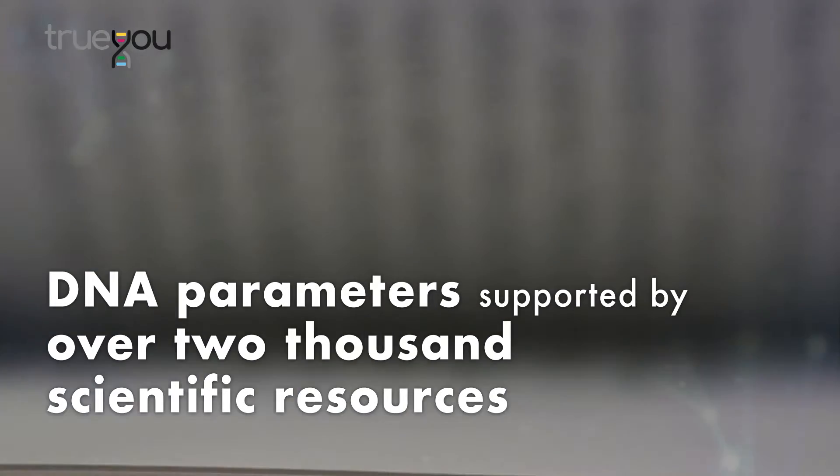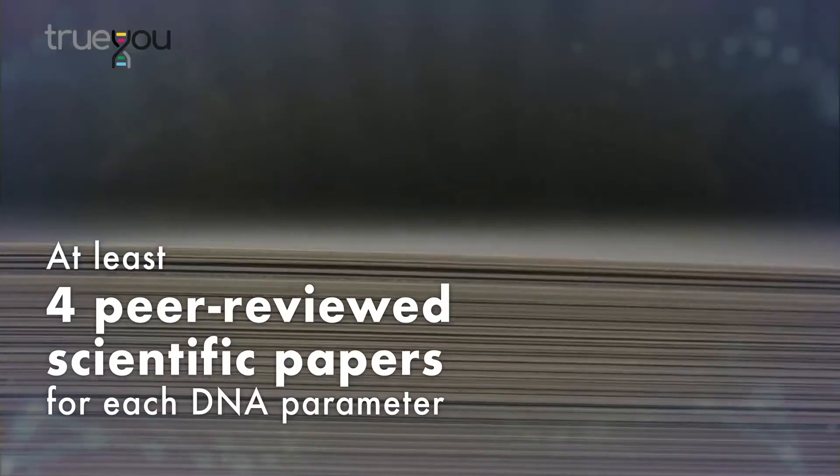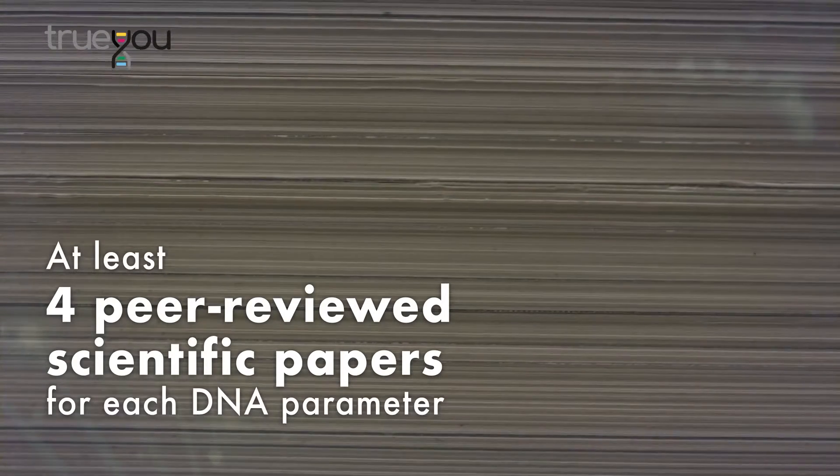All DNA parameters included in True You are supported by over 2,000 scientific resources with at least 4 peer-reviewed scientific papers for each DNA parameter, giving you valid results based on solid science.